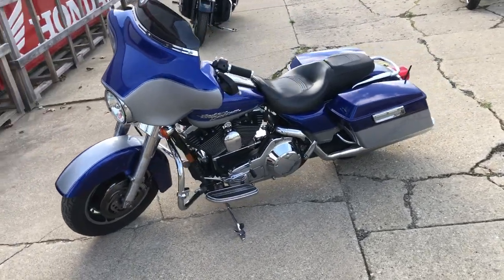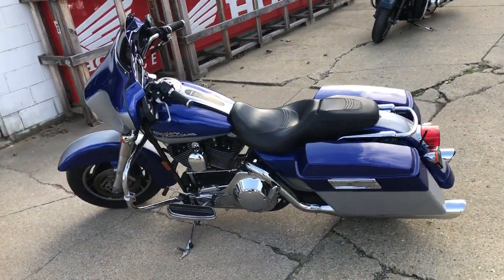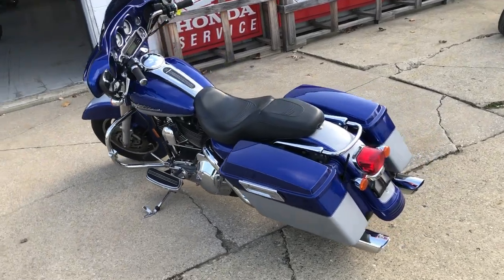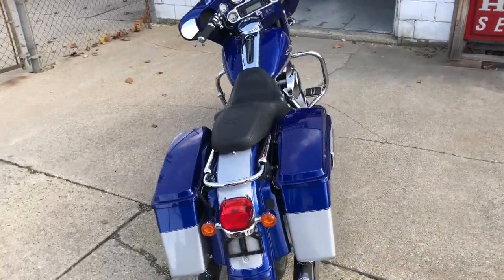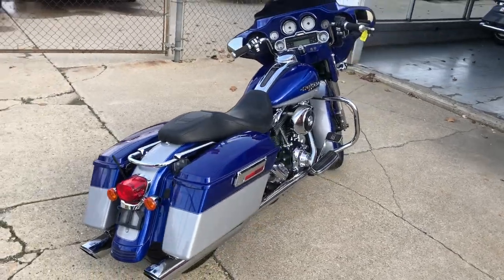Just serviced at the dealership. Inspected. All fluids have been changed on this thing. $69.99 — a lot of bike for $69.99 guys. Give us a call when you're done: 810-648-9500.